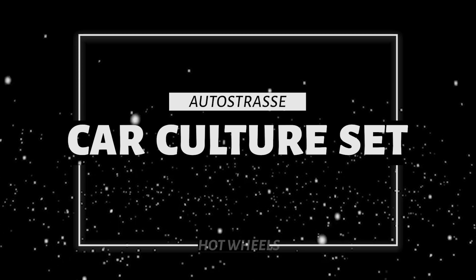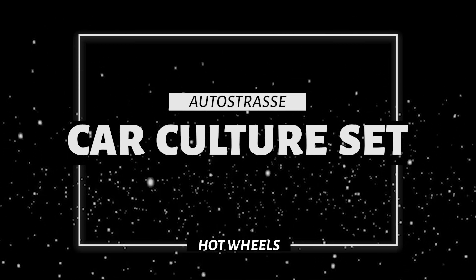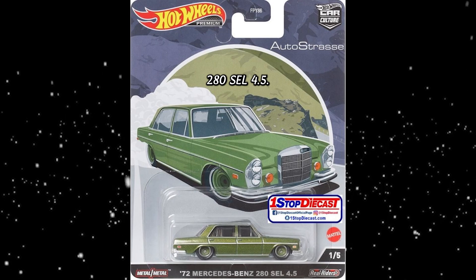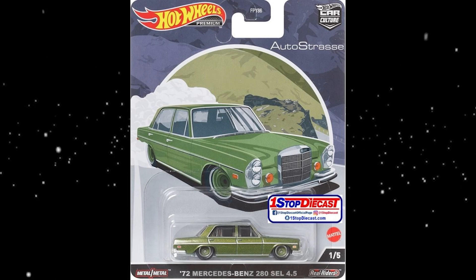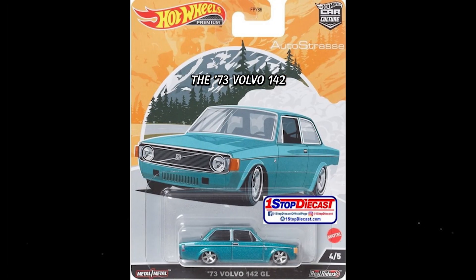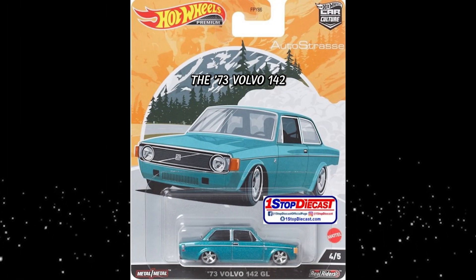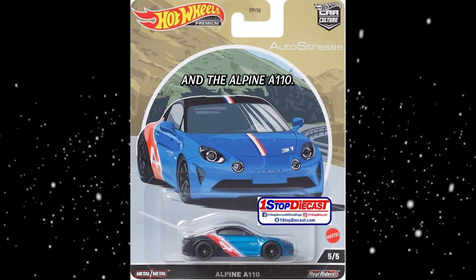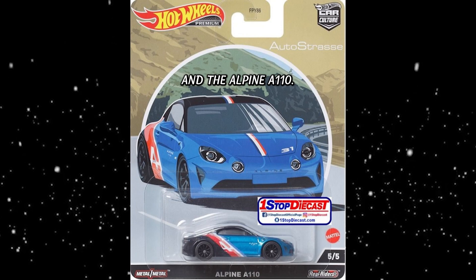Let's get started with the new Autostrasse Car Culture set. First we have this 72 Mercedes-Benz 280 SEL 4.5, then we have the Lamborghini Urus, the 73 Volvo 142 GL, the BMW N3, and the Alpine A110.